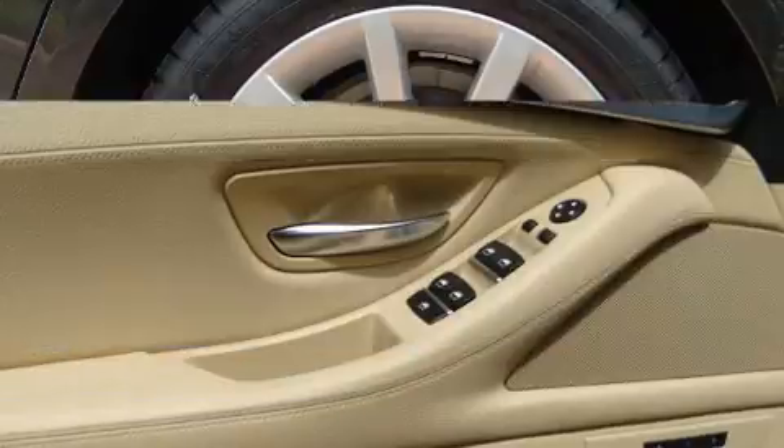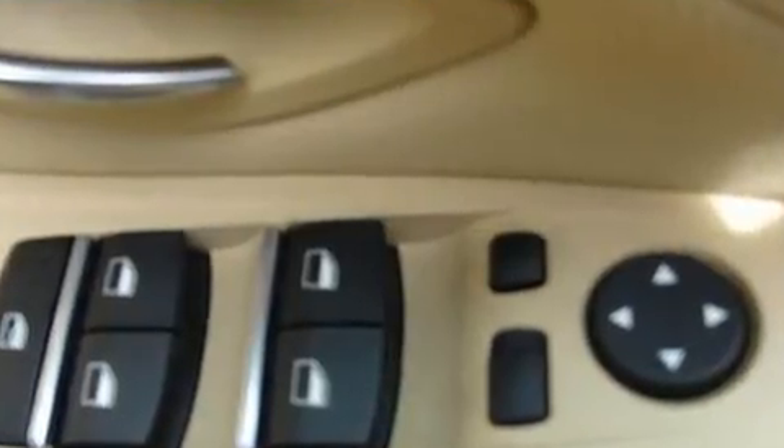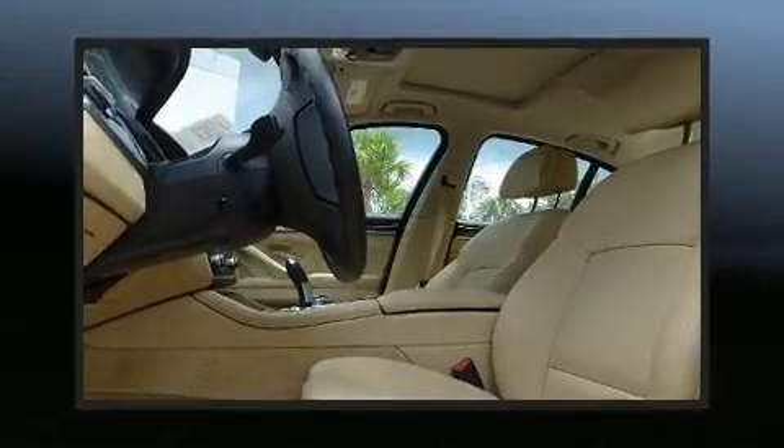Audio features include a CD player with MP3 capability, steering wheel-mounted audio controls, a 20-gigabyte hard drive, and 16 speakers, yielding a symphony-like audio experience.